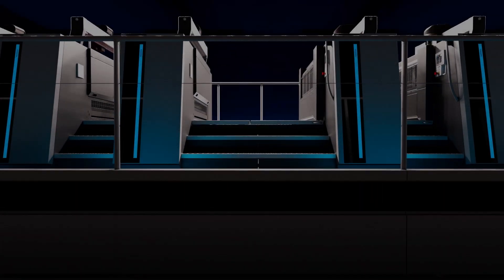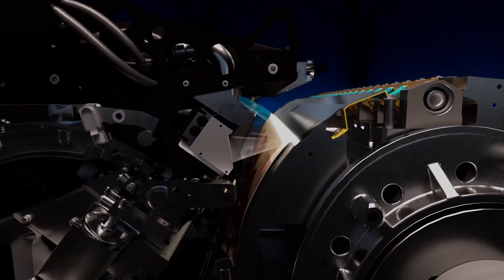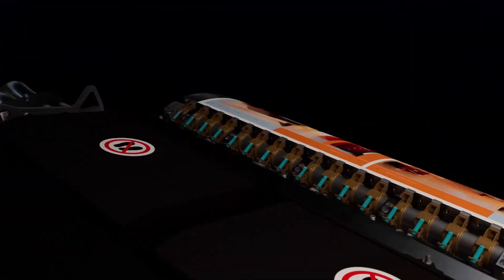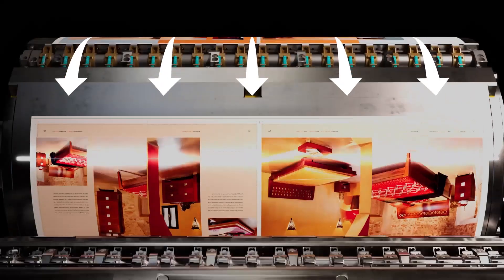The system uses two high-resolution RGB color cameras to inspect 100% of each sheet. Perfect sheet guidance with blast air support ensures seamless inspection, right up to the rear edge of the sheet.